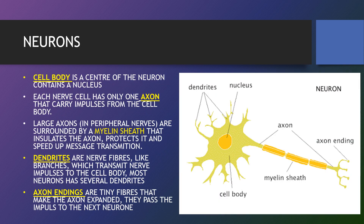The cell body is the centre of the neuron and contains a nucleus. Each nerve cell has only one axon that carries impulses from the cell body. Also known as a soma, the cell body carries genetic information, maintains the neuron structure and provides energy to drive activities. Like other cell bodies, a neuron's soma contains a nucleus and specialised organelles. It is enclosed by a membrane which both protects it and allows it to interact with its immediate surroundings. An axon is a long, tail-like structure which joins the cell body at a specialised junction called the axon hillock. Many axons are insulated with a fatty substance called myelin, which helps axons to conduct an electrical signal.